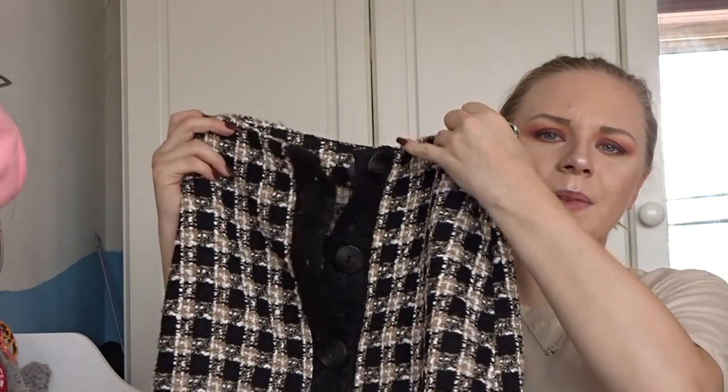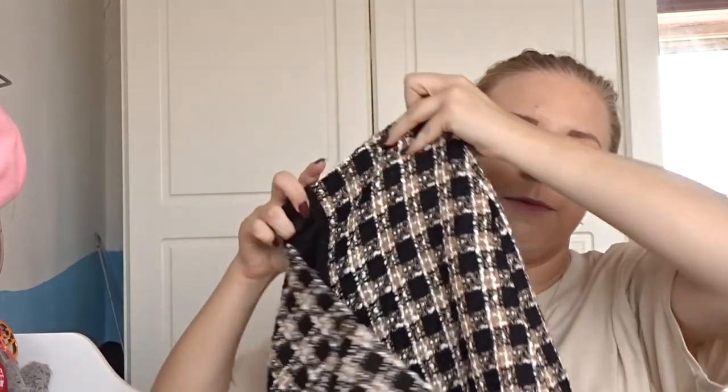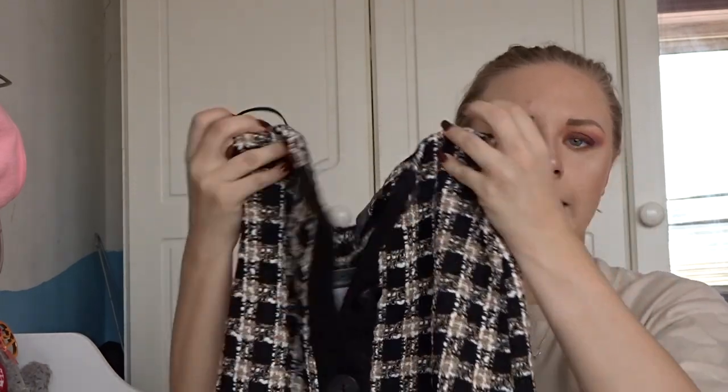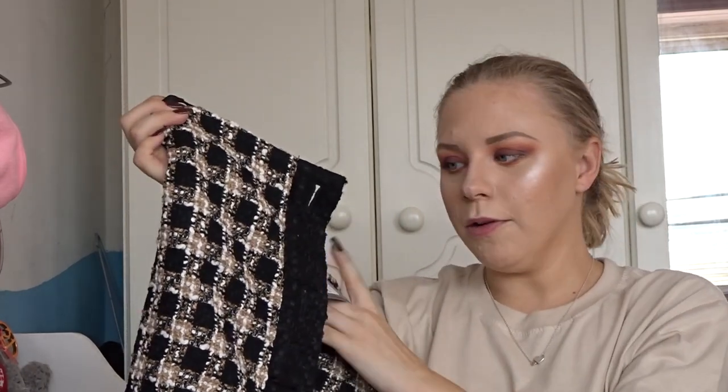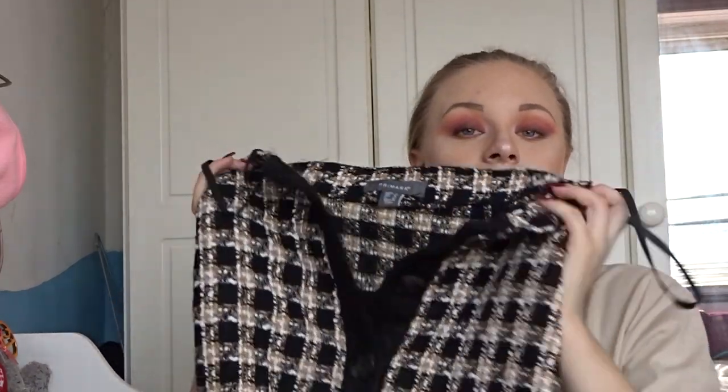I did pick up this skirt — it's really cute — but unfortunately it doesn't fit me. I thought a size 8 would fit but I need to get it in a 10, so I need to go back. I won't be trying this one on. It was a tenner and it's a really nice thick skirt — a perfect winter skirt — I just need to get it in a bigger size because it doesn't fit around my bum.